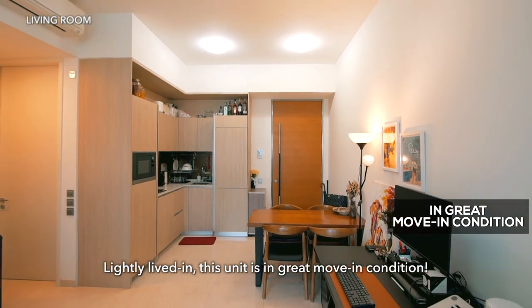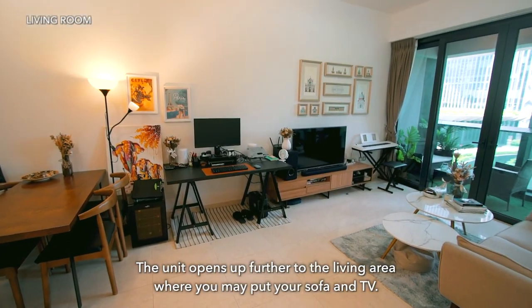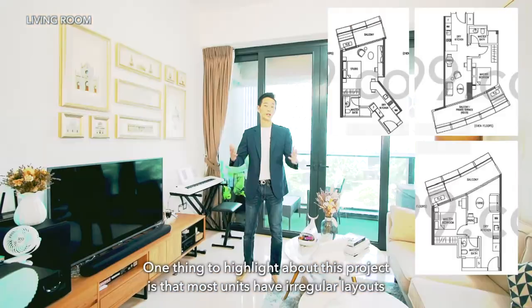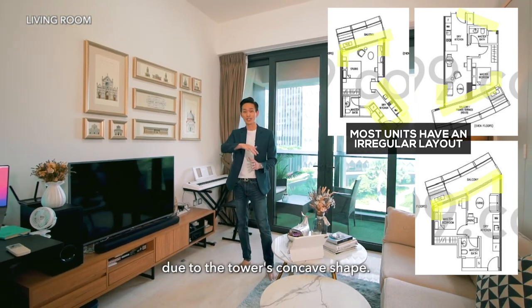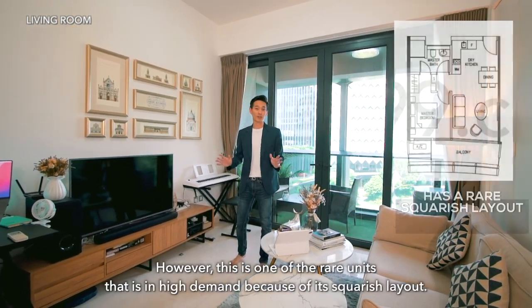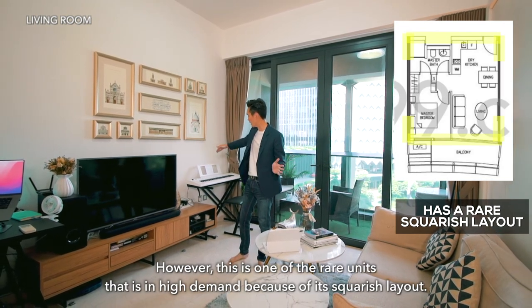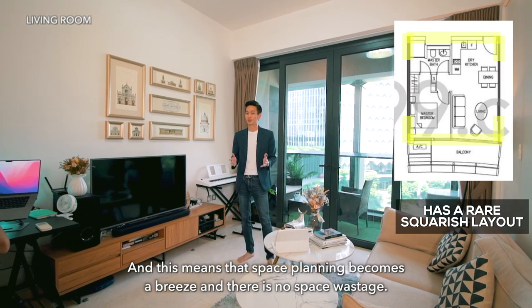Lightly fitted out, this unit is in great move-in condition. The unit opens up further to the living area where you may put your sofa and TV. One thing to highlight is that most units have irregular layouts due to the tower's concave shape. However, this is one of the rare units in high demand because of its squarish layout, meaning space planning becomes a breeze and there's no space wastage.